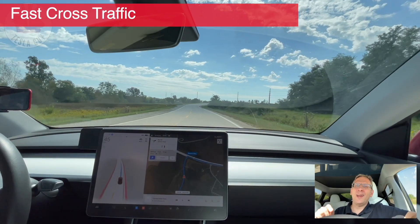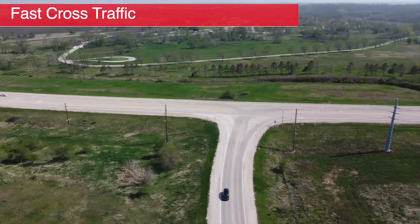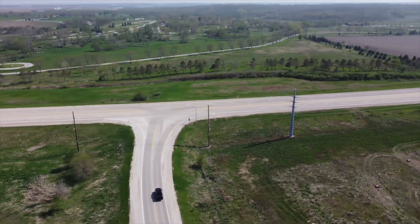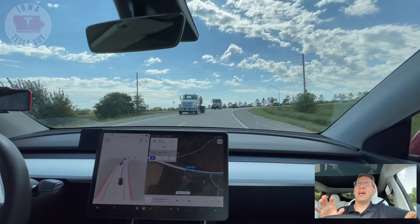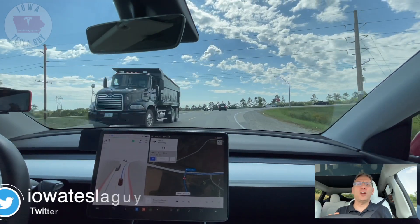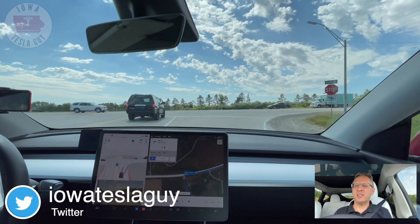In this situation, we have a right-hand turn coming up where it is a stop. Cross traffic is doing 55 miles an hour. They do not stop, and FSD has been difficult in figuring out when or how it needs to go. Let's see what it does in this situation.